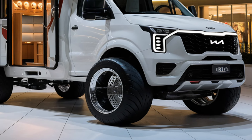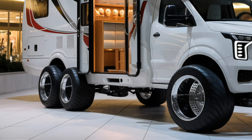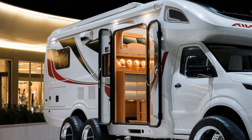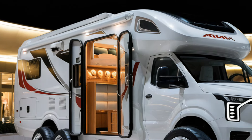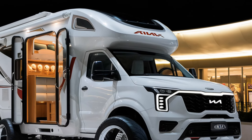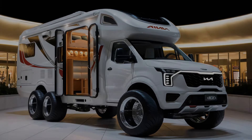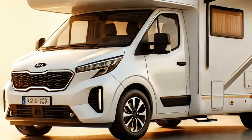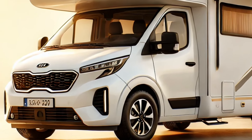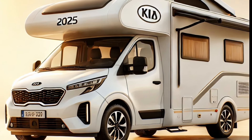The 2025 Kia Motor Home Camper is expected to be priced starting around $45,000, with higher-end trims and additional features pushing the cost up to $60,000 depending on customization options. Designed for those who seek a combination of comfort, style, and functionality in their camping experience, it offers modern amenities, solid performance, and an affordable price point — ideal for both novice campers and seasoned travelers looking to hit the road in style.